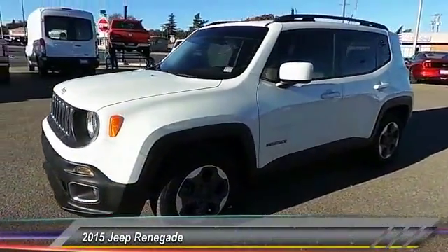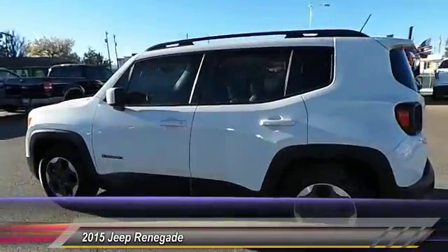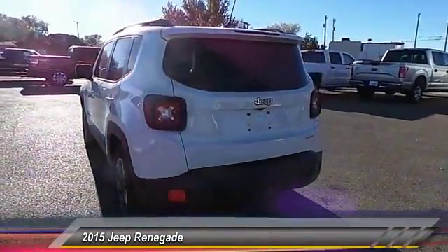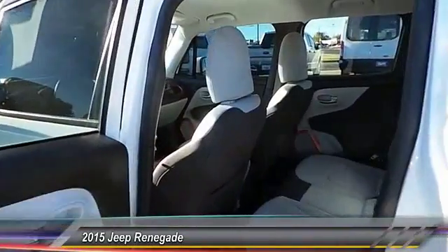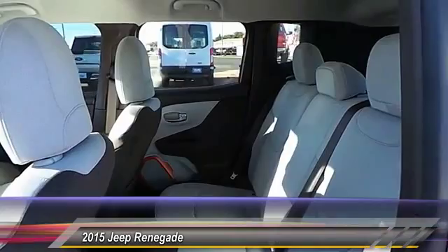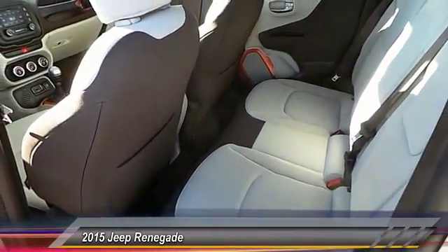The 2015 Jeep Renegade. The Jeep Renegade offers full-size capability built in a smaller SUV. The Jeep Renegade is an incredible combo of smart technology, cool colors, and innovative materials. It has a capable command center with the tools you need for discovering everything that's out there.